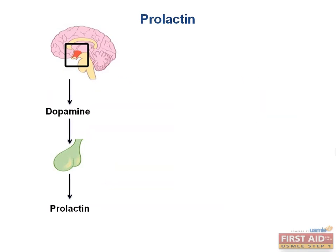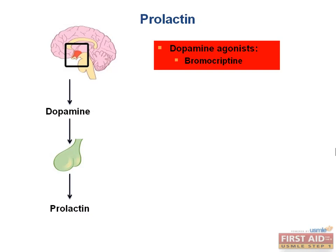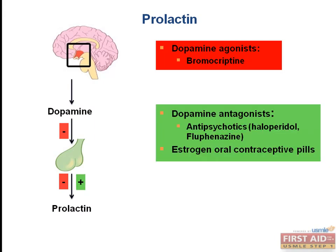There are some drugs that interact with prolactin that you should be familiar with. One is bromocriptine, a dopamine agonist, which will inhibit prolactin release. This drug can be used for the treatment of prolactinoma, which is the most common type of functional pituitary tumor. On the other hand, dopamine antagonists — such as most antipsychotics like haloperidol and fluphenazine — as well as estrogen-containing oral contraceptive pills will stimulate prolactin release. A side effect of these medications is galactorrhea.